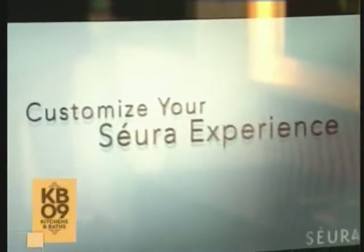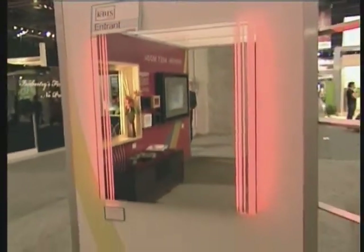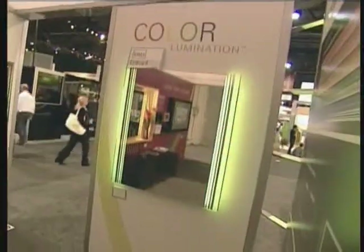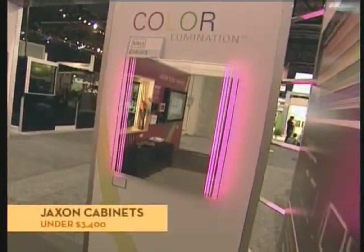Coming up, the next generation of televisions for your bathroom. For a bold color statement in a mirror, check out CIRA's new color lumination collection. The Jackson is fully customizable with a built-in dimmer to allow you to rotate through the bright color palette or select the color of the moment to match your mood. Whether it's blue or green, energy efficiency is easy with LED lights that last for 50,000 hours.